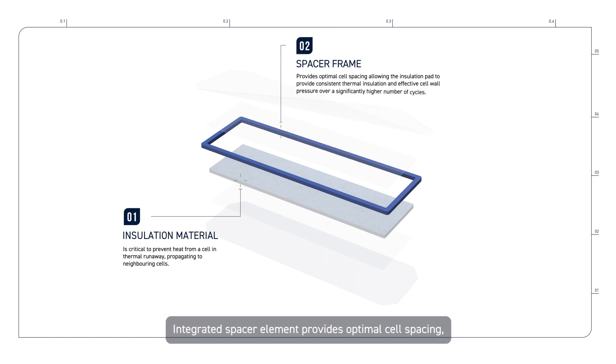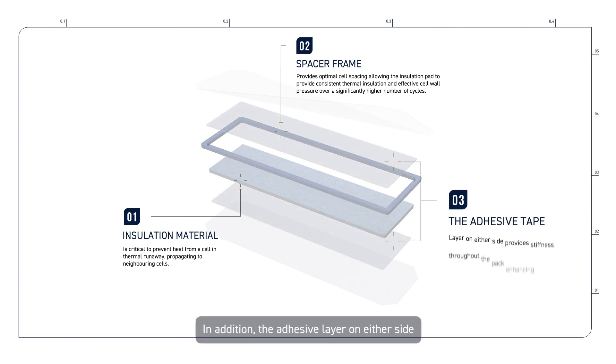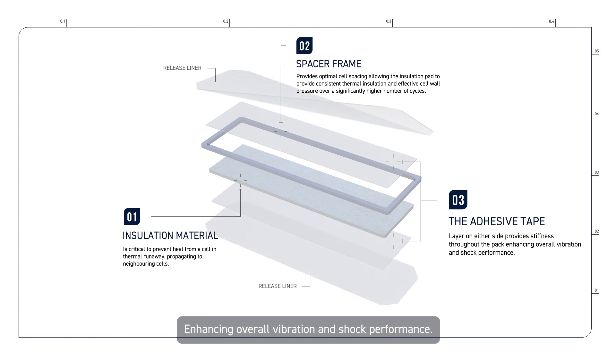The integrated spacer element provides optimal cell spacing, allowing the insulation pad to provide consistent thermal insulation and effective cell wall pressure over a significantly higher number of cycles. In addition, the adhesive layer on either side provides stiffness throughout the pack, enhancing overall vibration and shock performance.